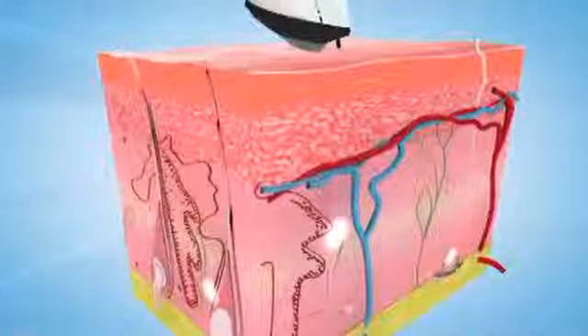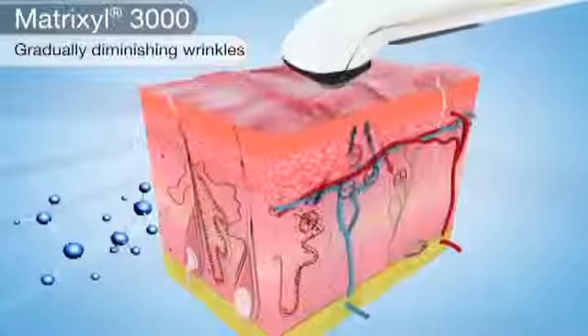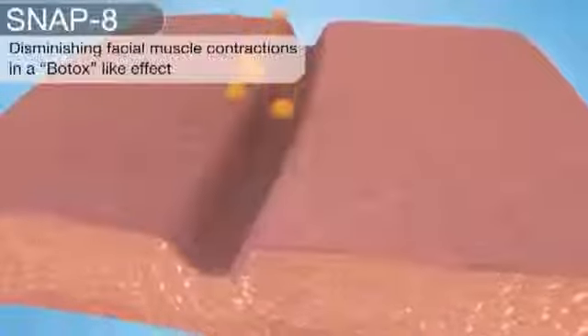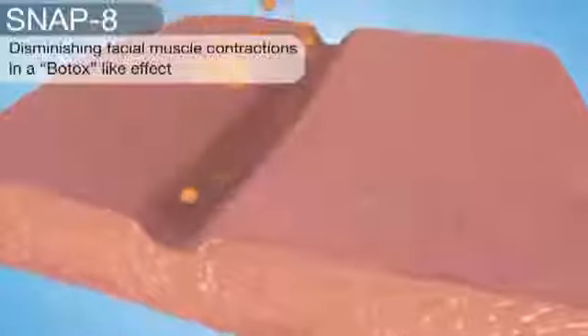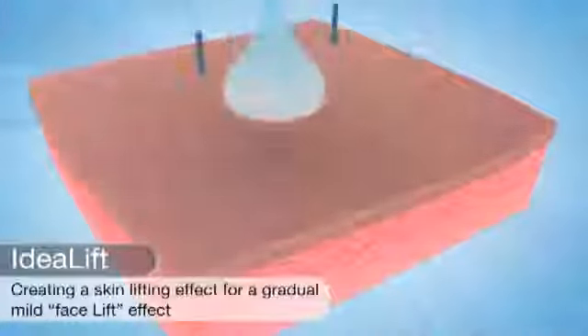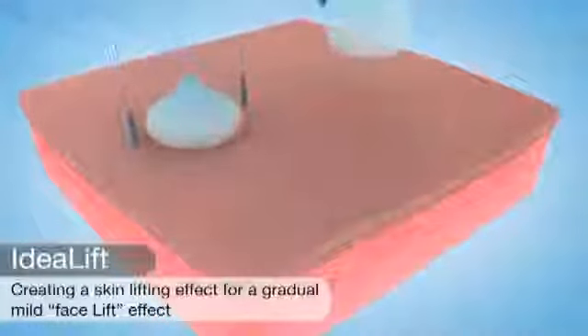The micro acupuncture feature also helps convey the gels into your skin. Among the restorative gels that the Spa 4 administers are patented reconditioning peptides such as anti-wrinkle Matrixyl 3000 and Snap-8, and skin lifting Ideal Lift.